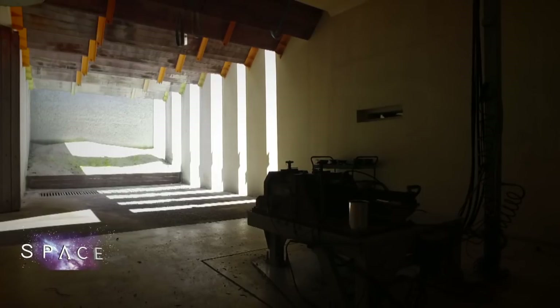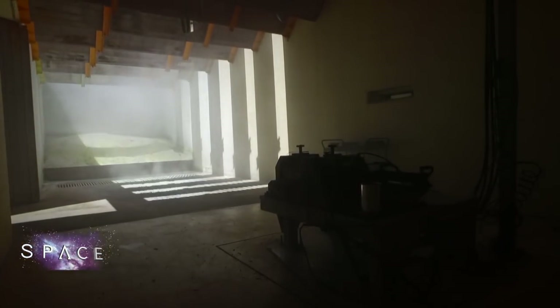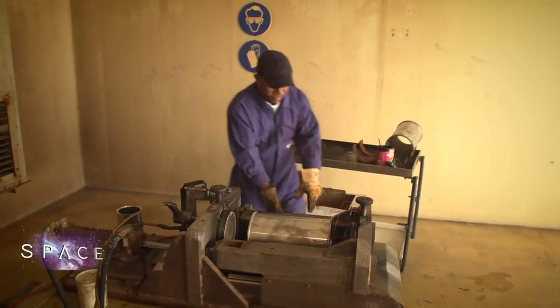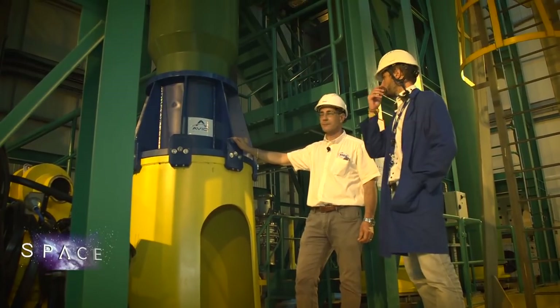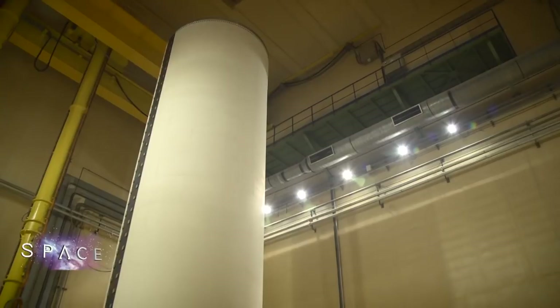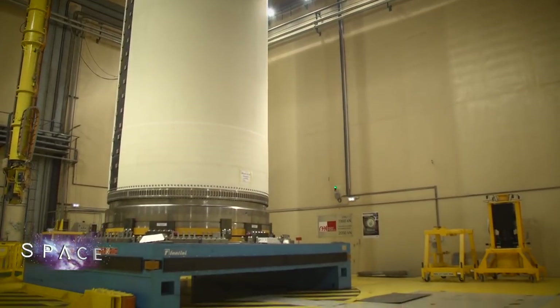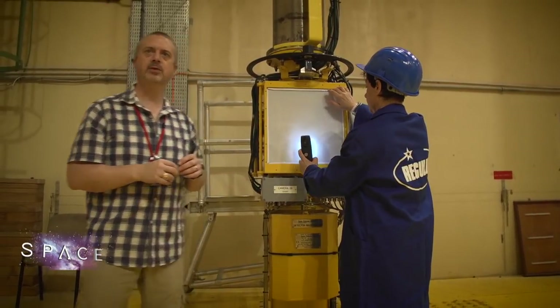The new launcher uses some components from the existing Vega and Ariane 5 models, such as the Vulcain engine. One of the key new elements is the P120 solid rocket booster, which is currently undergoing testing. The propellant has been loaded into the booster, and detailed tests are being carried out using a powerful X-ray to ensure the mass and interior of the booster conform to all specifications.